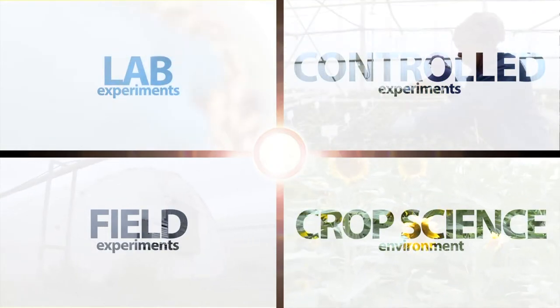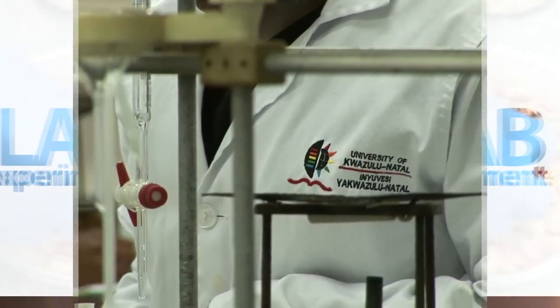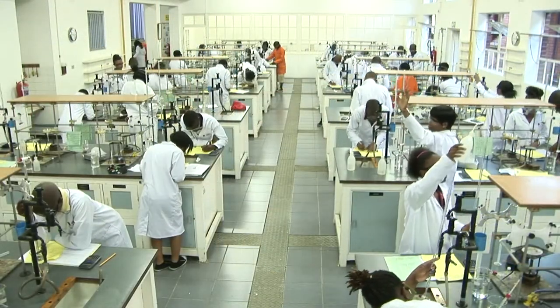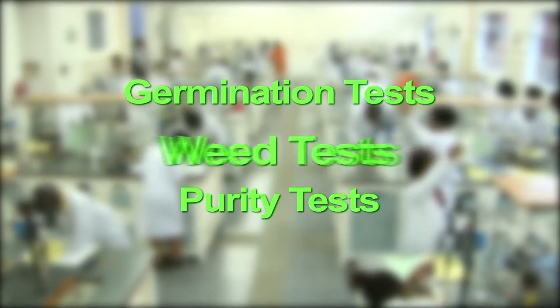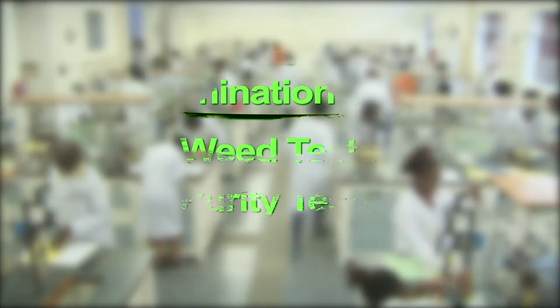Let's jump over to the lab experiments to get examples of such experiments. Located at the School of Agricultural Earth and Environmental Sciences is a very friendly laboratory where students can perform various tests on crops, ranging from germination tests, purity tests and weed tests. In this video, we're going to show you an example of the germination test.